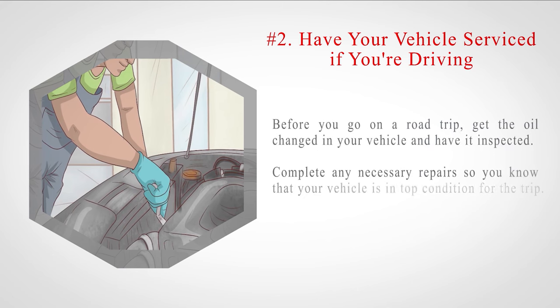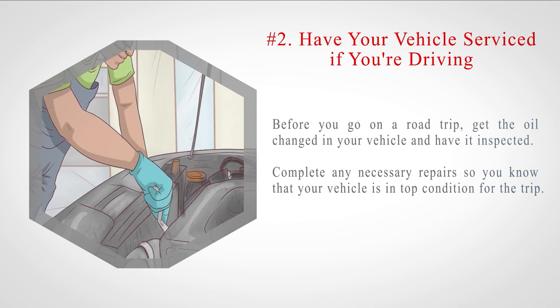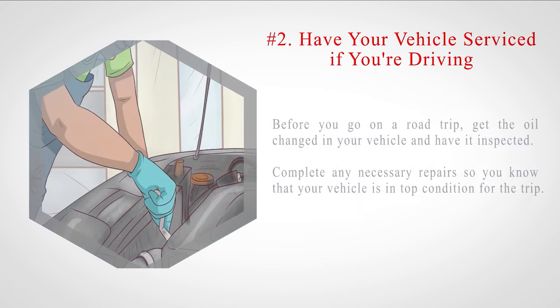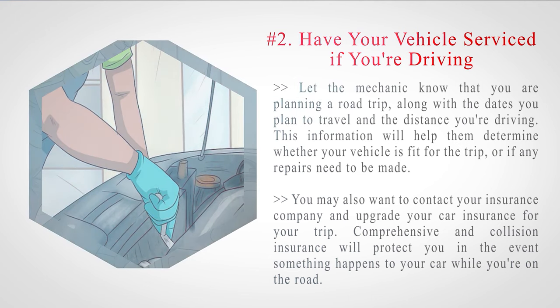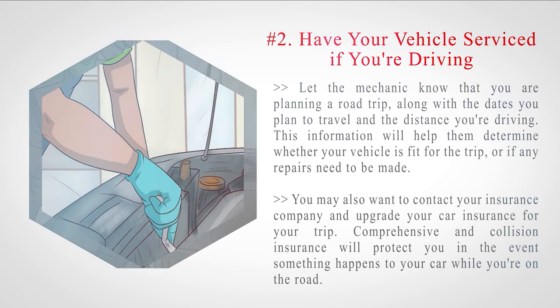Number 2: Have your vehicle serviced if you're driving. Before you go on a road trip, get the oil changed in your vehicle and have it inspected. Complete any necessary repairs so you know that your vehicle is in top condition for the trip. Let the mechanic know that you are planning a road trip, along with the dates you plan to travel and the distance you're driving. This information will help them determine whether your vehicle is fit for the trip or if any repairs need to be made. You may also want to contact your insurance company and upgrade your car insurance for your trip.